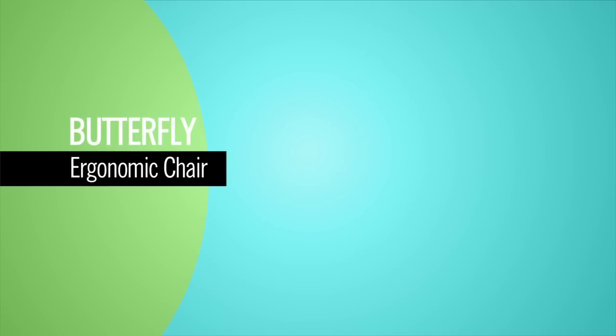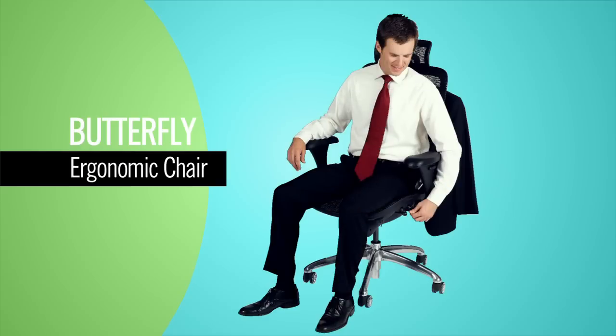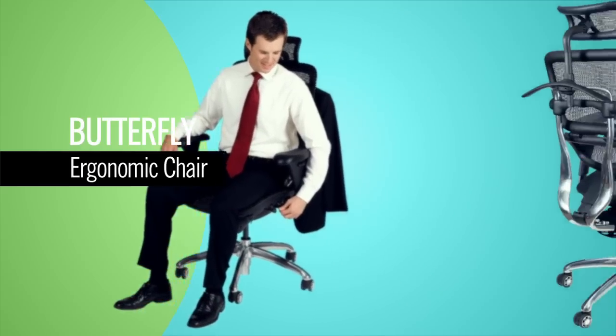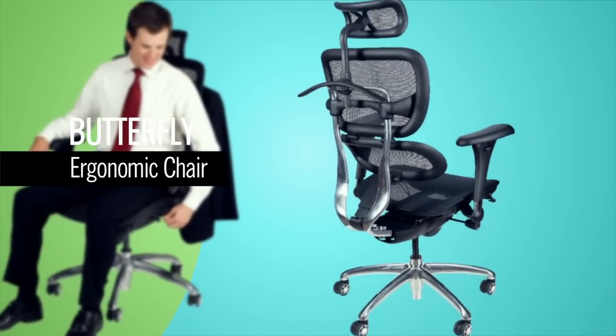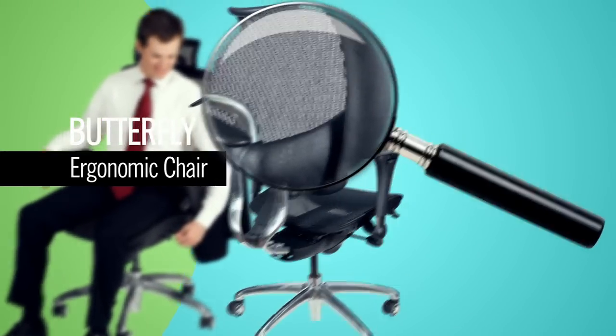The Butterfly provides easy-to-use ergonomics engineered to support the body in all-day comfort and provides a comfortable fit for a variety of body types. The stylish and breathable mesh back includes ergonomics for angle adjustment.